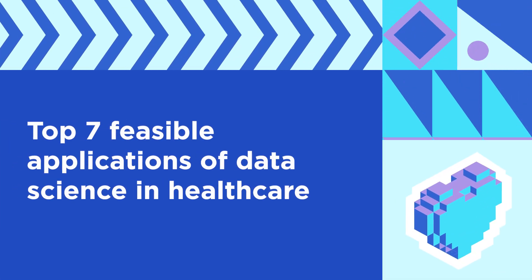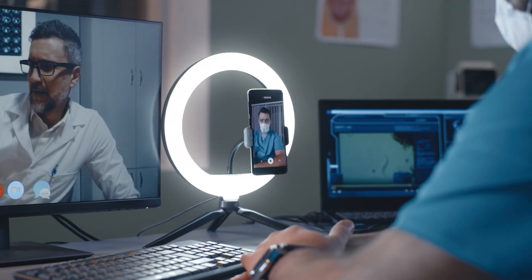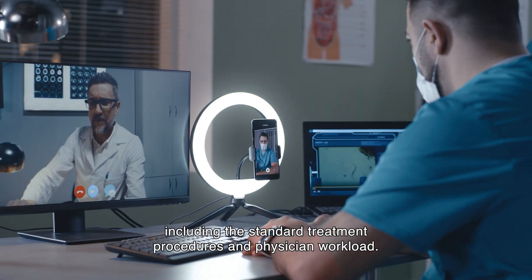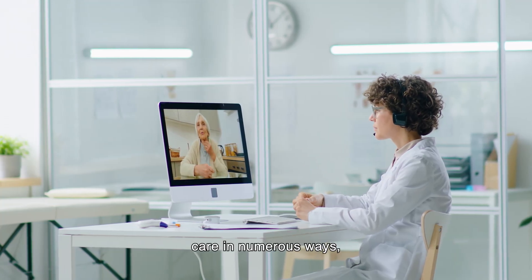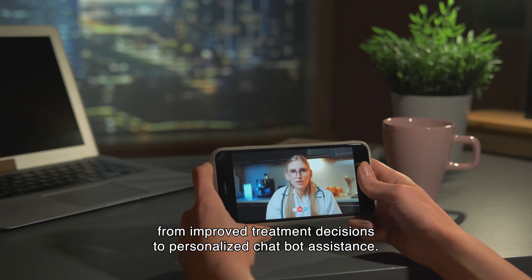Uncover the top seven feasible applications of data science in healthcare. Data science changes how the healthcare industry works, including the standard treatment procedures and physician workload. Integrating AI and data science algorithms can benefit healthcare in numerous ways, from improved treatment decisions to personalized chatbot assistance.